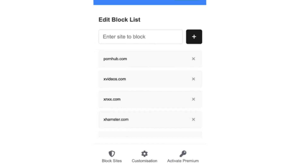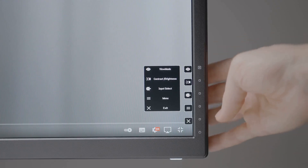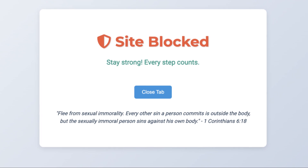Need to block specific sites? Purity Guard lets you customize your block list effortlessly, giving you full control over your browsing experience. With just a few clicks, you can safeguard your online environment and maintain your commitment to purity.